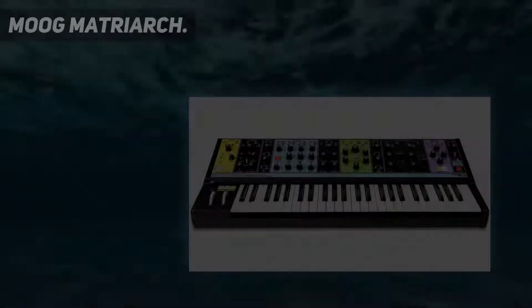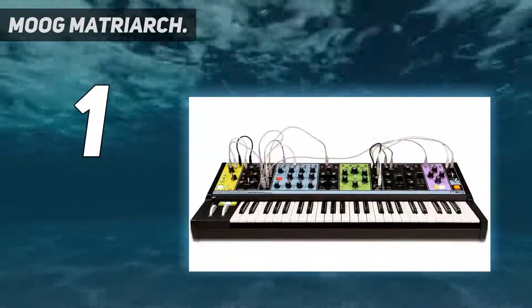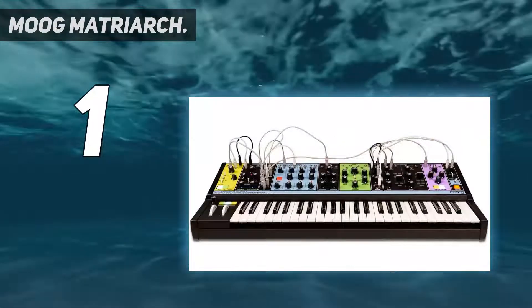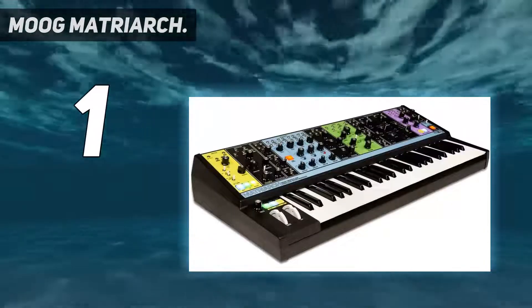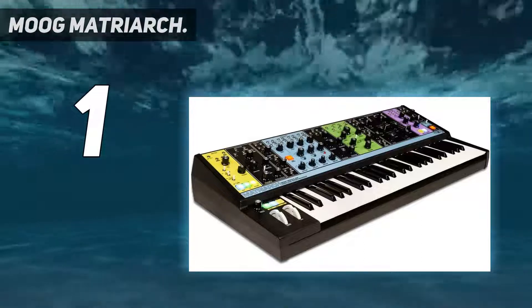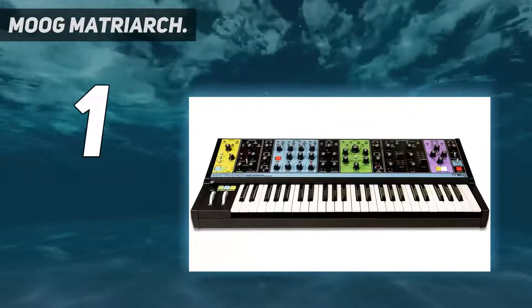And number one: Moog Matriarch. The Matriarch is a very elegantly designed self-contained synth — the nearest you can get to owning an expensive Moog Modular, but at a fraction of the cost. It has a great-feeling fader keyboard, audio rate modulation, and an intuitive sequencer and arpeggiator.